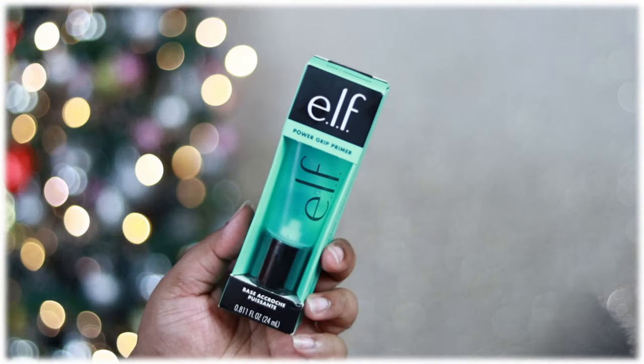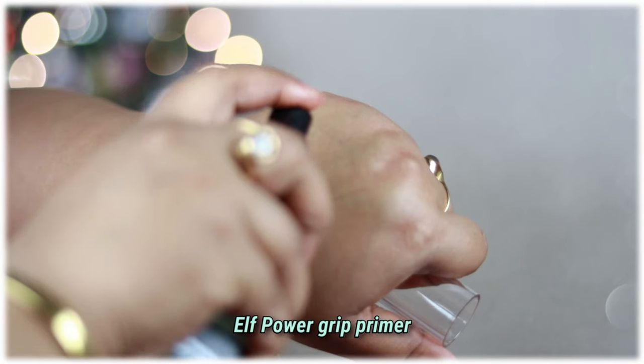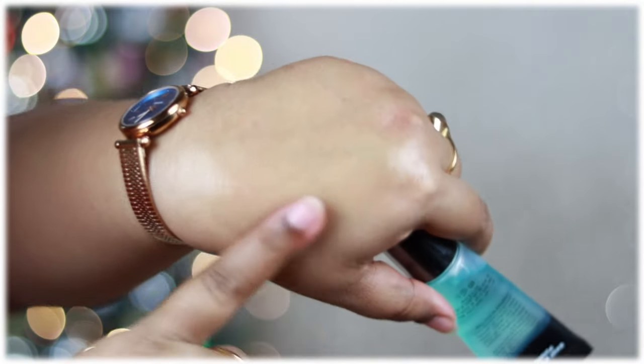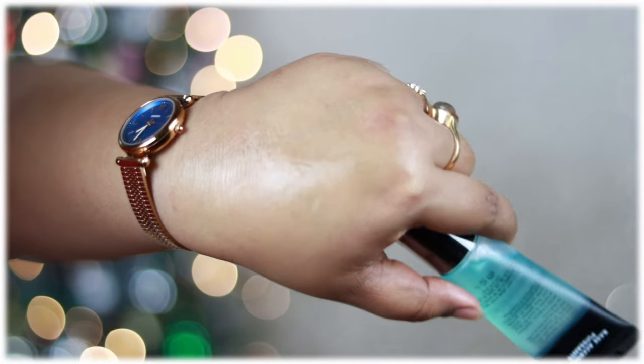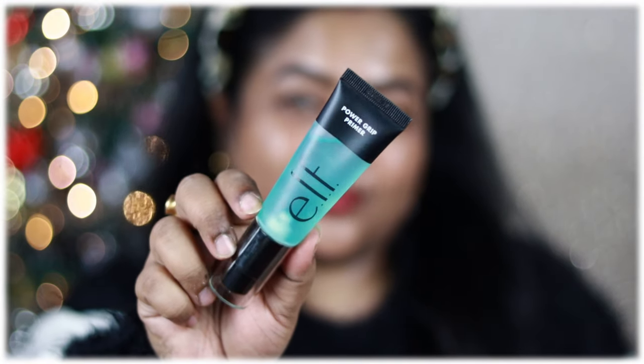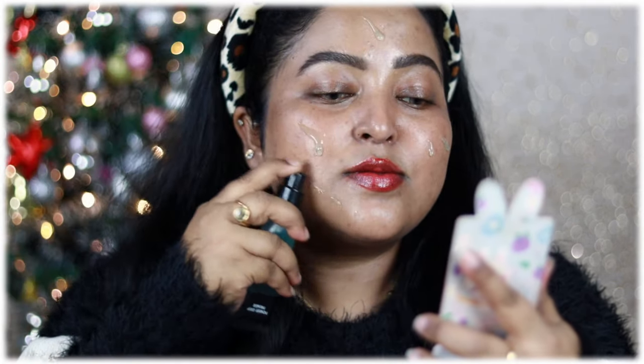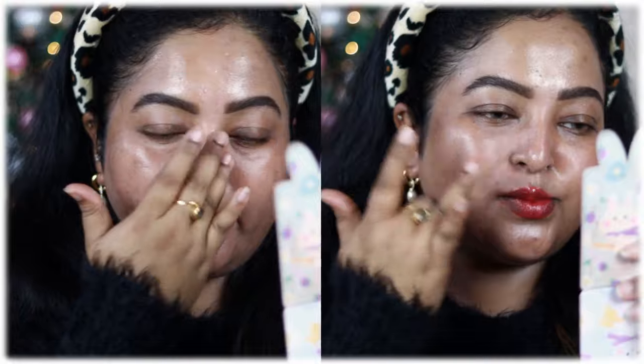Now it's time to apply primer. I'm using a new one I purchased during the Nykaa Black Friday sale — the ELF Power Grip Primer, the best-selling primer from ELF Cosmetics. It's a gel-based, very thick primer with high tackiness that holds foundation in place. One important tip: apply this primer over your moisturizer only, not over sunscreen. When I applied it over my sunscreen, it looked patchy and moved the sunscreen around. Over moisturizer it blends beautifully.